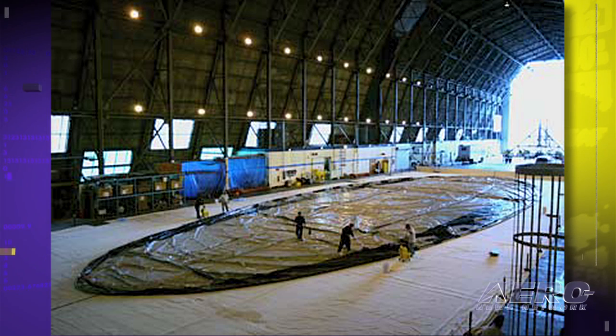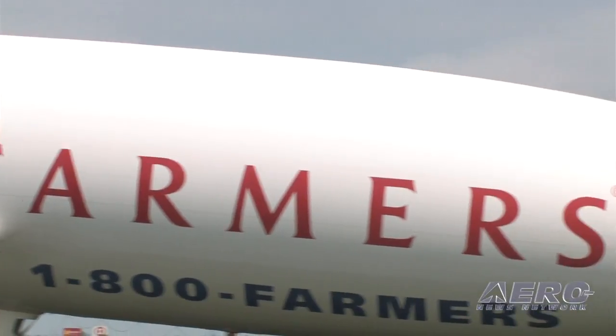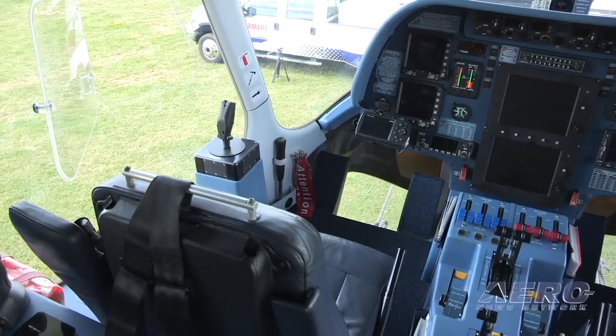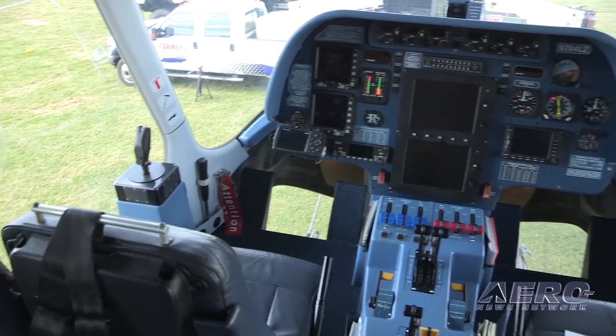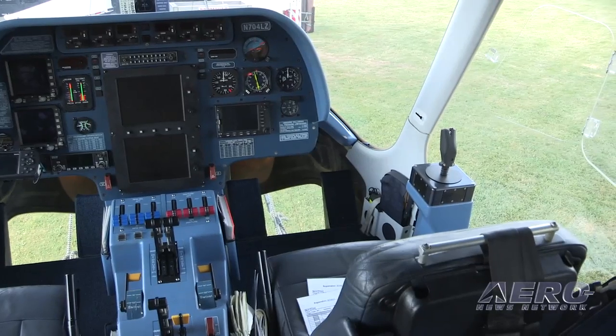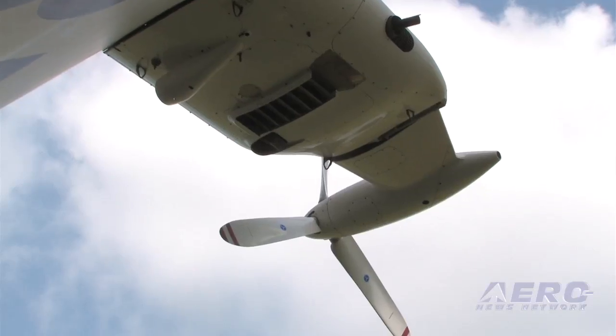If you were to deflate a blimp, it would be completely flat. Our airship is a zeppelin, meaning that there's an internal frame inside that we can mount our engines to as well as the tail assembly. This gives us greater maneuverability and means that we are more stable while we fly through the air. We have fly-by-wire technology and three Lycoming IO-360 engines with about 200 horsepower each.